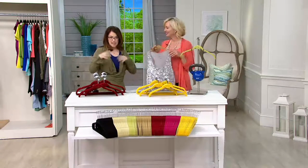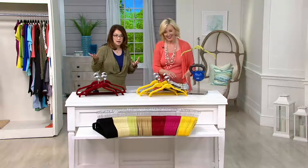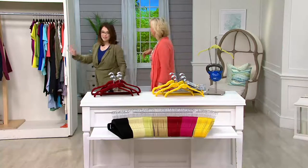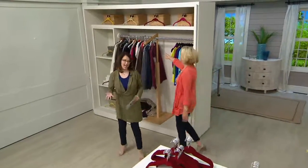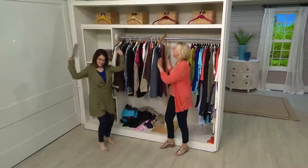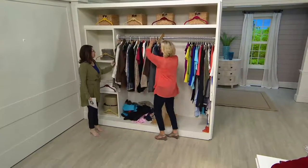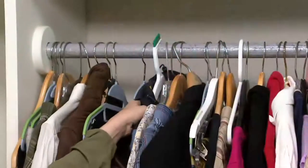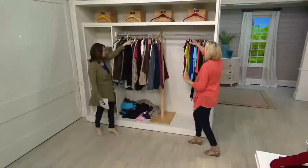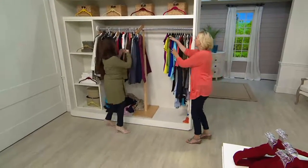Take those old plastic hangers and put them in recycling, or donate them to Goodwill — somebody who might need them. This is going to be the closet makeover you want to have. Now, this is 50 items of clothing — see the mish-mash of hangers? Look at the difference when all the hangers match. I saved so much space because I got rid of the fat, puffy hangers.